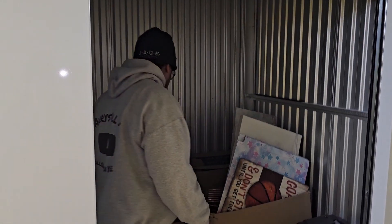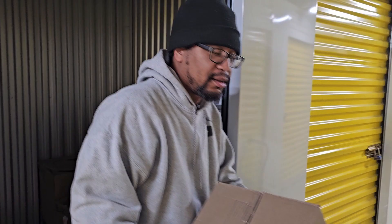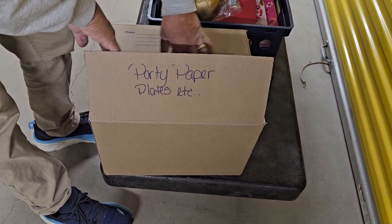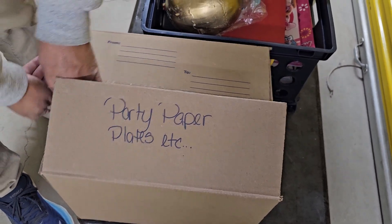Buddy — I think we should call him Buddy. Oh, what is that from? Buddy the Elf! This is party paper, and we could always use paper plates if that's what this is.